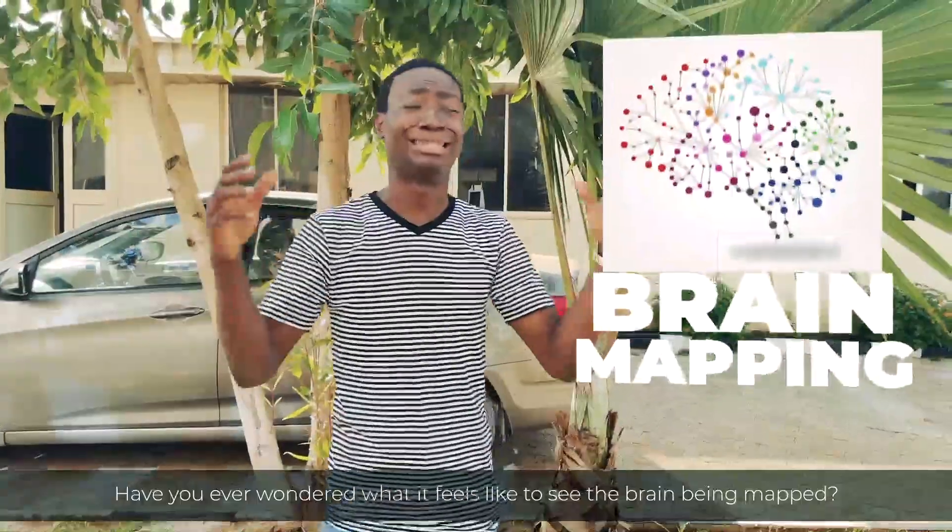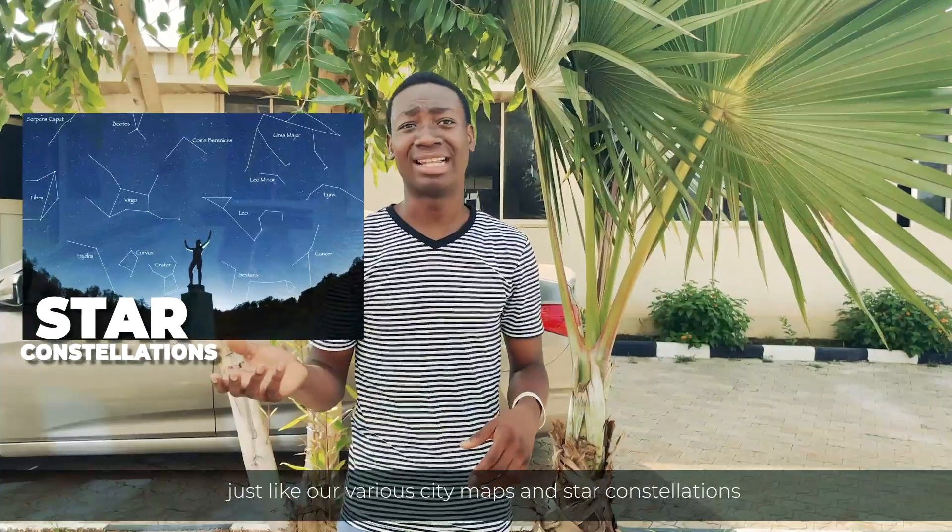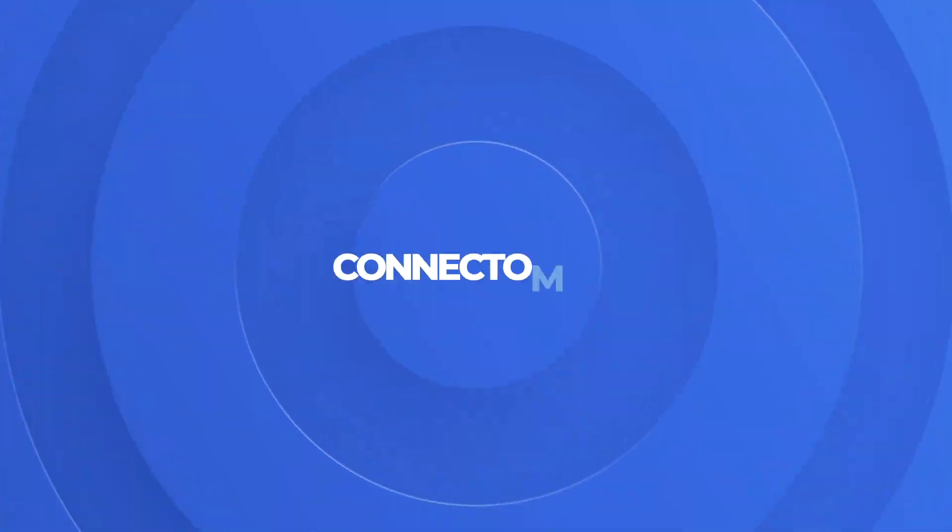If you haven't wondered what it feels like to see the brain being mapped, just like our various entity maps and star constellations — cool, right? This brings us to the world of connectomics.